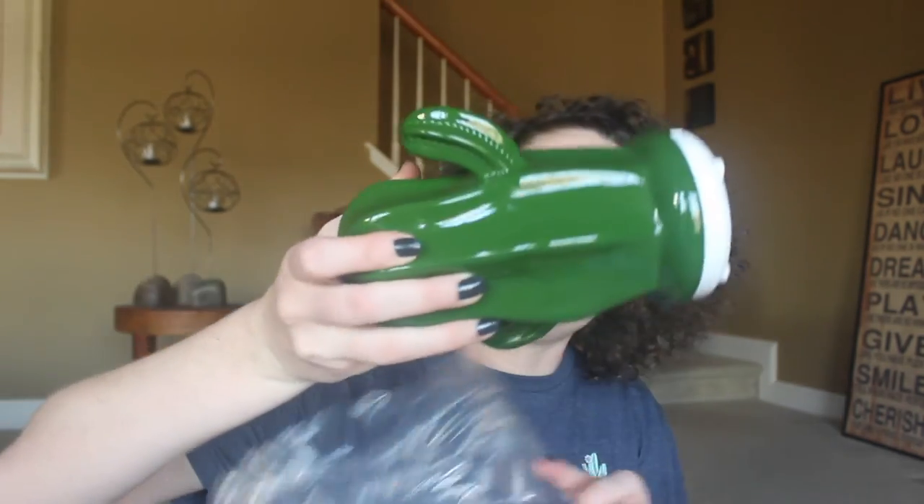That was actually everything I had to show you guys, so we're ending with a little unboxing of the cactus diffuser. Oh my god, that is so cool! I cannot wait to try this out — I'll probably vlog when I use it. It is so cute. I love it! I don't know where I'm going to put it yet, but I'm going to take it back to my room at college.